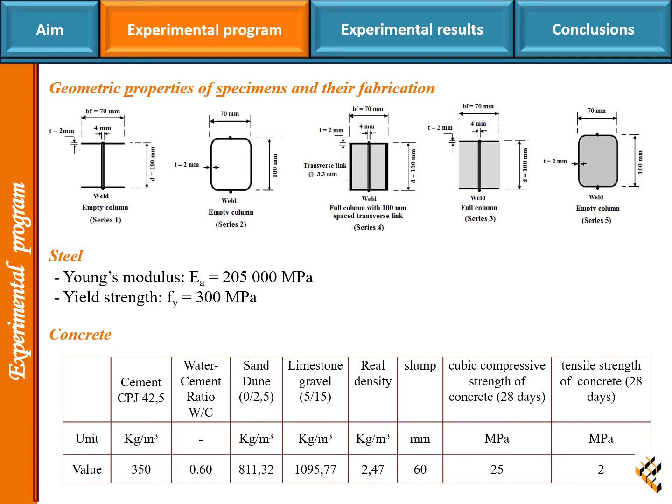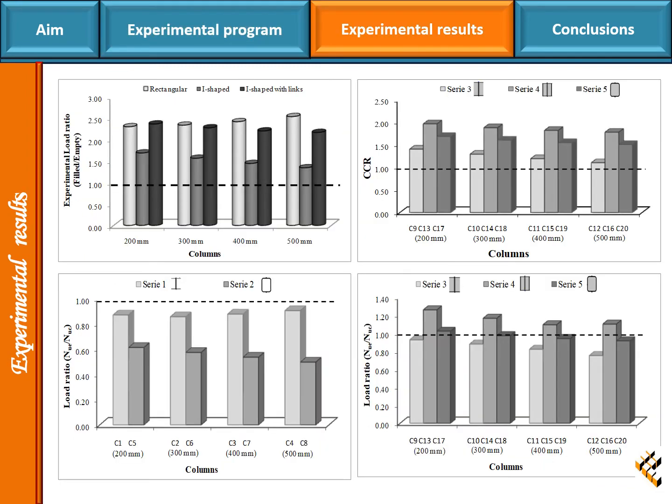The concrete composition is listed in the table. The first figure shows that the axial load capacity of composite columns filled with concrete is improved compared to empty columns for all series. The second figure shows that the I-shaped cross-section with horizontal links partially encased has a greater positive influence on concrete filling than the rectangular and I-shaped without horizontal link sections.